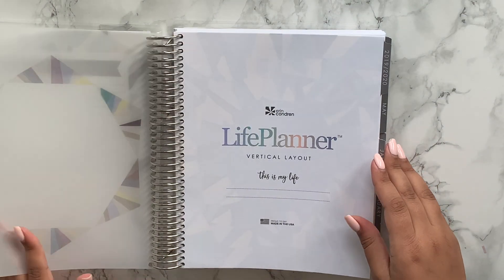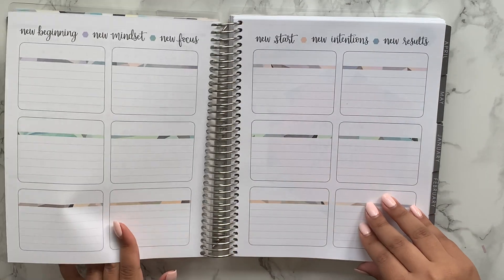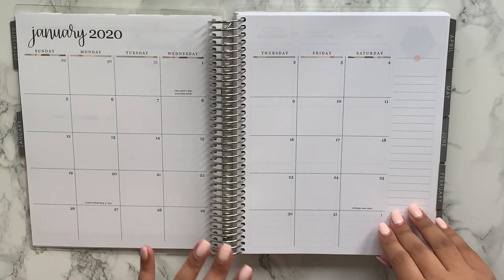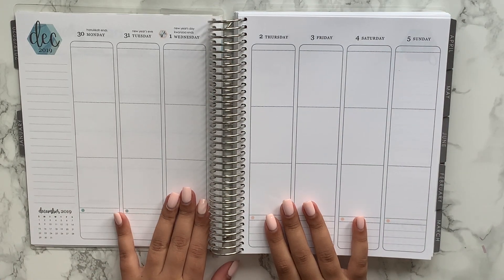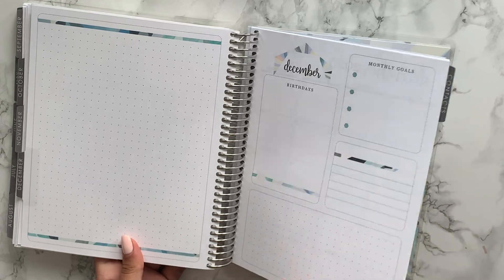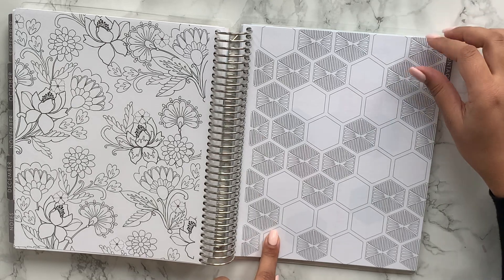This is what the actual planner looks like — you've got the quote page, the calendar, the goal-setting page, and then the new layout of the monthly pages. I'm so excited to have a neutral planner because it's so pretty — I've been struggling with kits for the last year, so I'm thrilled to finally have a planner I can use any kit with anytime. You get notes pages, dot grid pages, and colouring pages. I'm glad there's only one this year; there were two last year and I didn't use them.